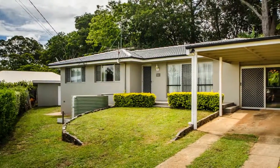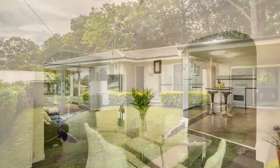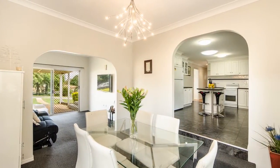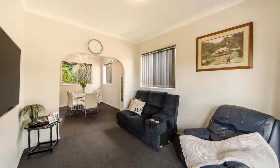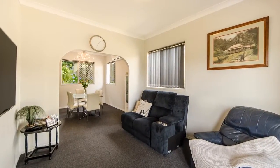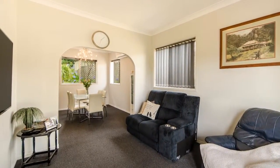23 Barrie Mount Crescent, Mount Lofty. Set amidst the best that sought-after Mount Lofty has to offer, this residence will appeal to those seeking an affordable family home with all the modern essentials.